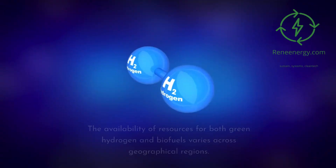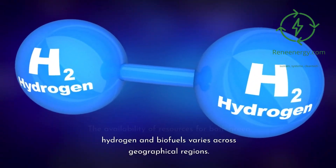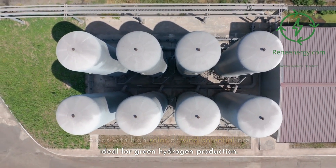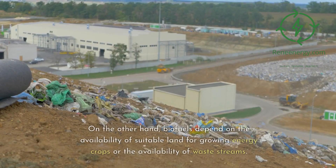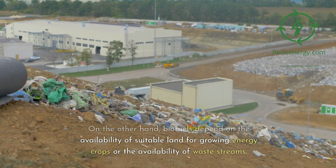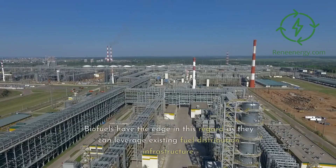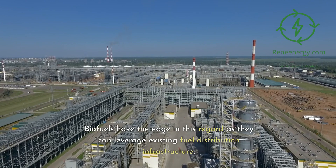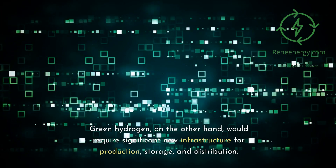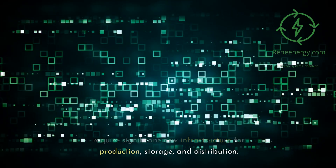The availability of resources for both green hydrogen and biofuels varies across geographical regions. Areas with high solar or wind potential are ideal for green hydrogen production, while biofuels depend on the availability of suitable land for growing energy crops or the availability of waste streams. Regarding infrastructure, biofuels have the edge as they can leverage existing fuel distribution infrastructure, whereas green hydrogen would require significant new infrastructure for production, storage, and distribution.